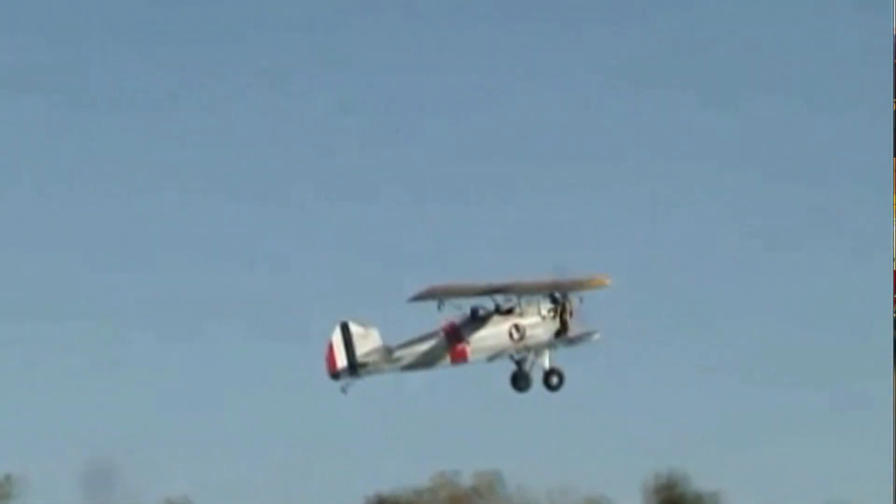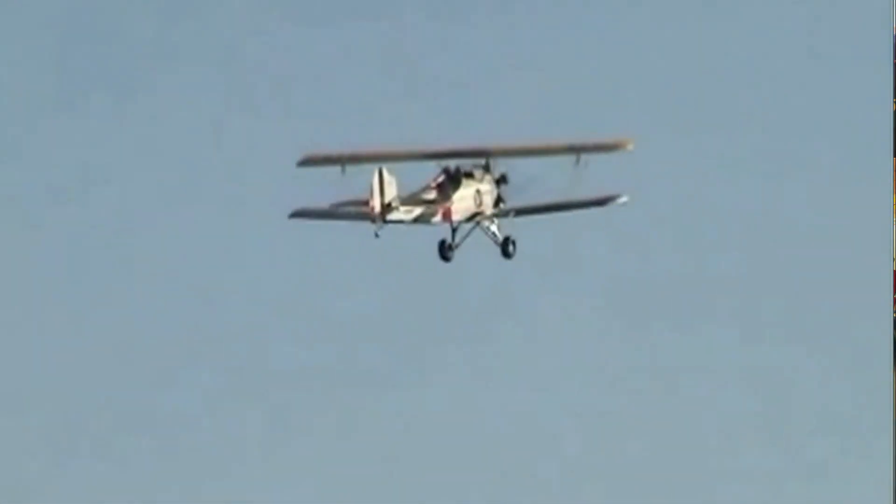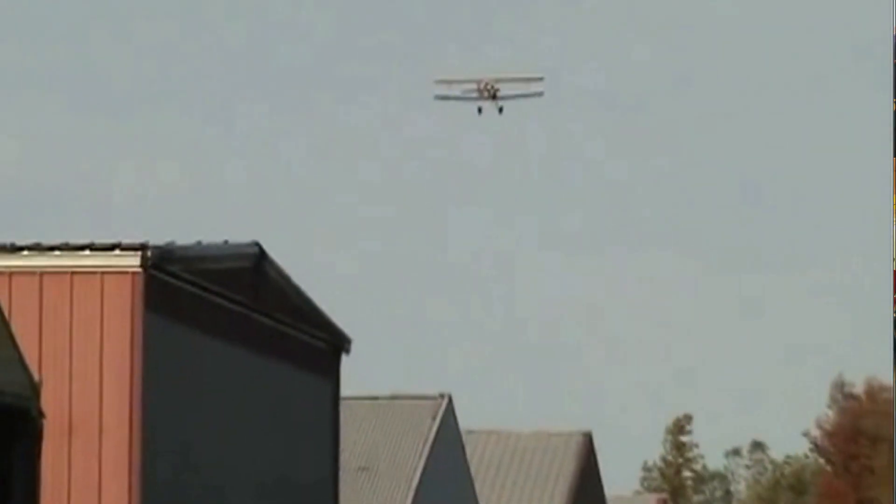It excelled at delivering mail, supplies, and people to some of the more remote corners of the province. The Fleet Model 2 also had a role in photography, resource exploration, and search and rescue.